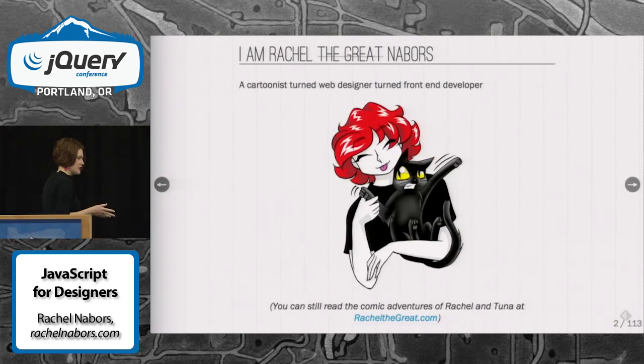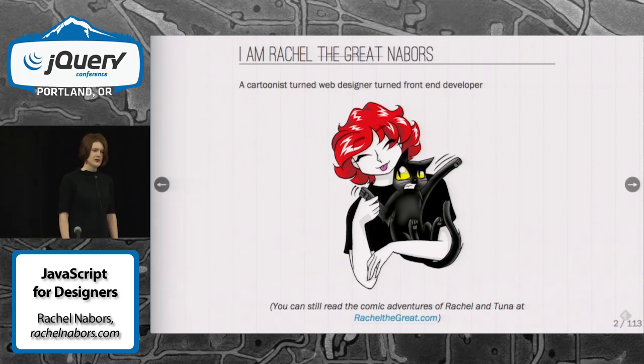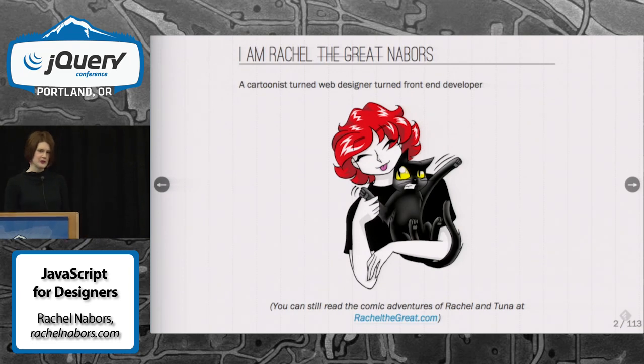I used to be a cartoonist before I got into front-end development — it's a long story and another talk. I used to make comics, and you can still find them at racheldegreat.com. They're for teenage girls, though, so I'm not sure how interesting they'll be to this crowd.